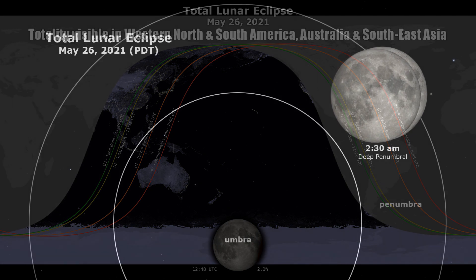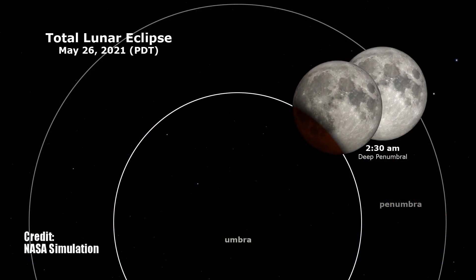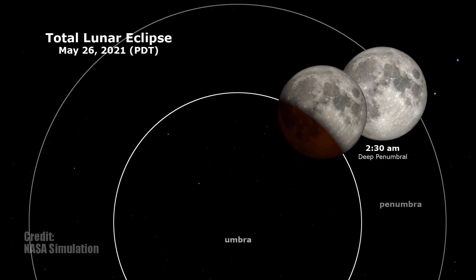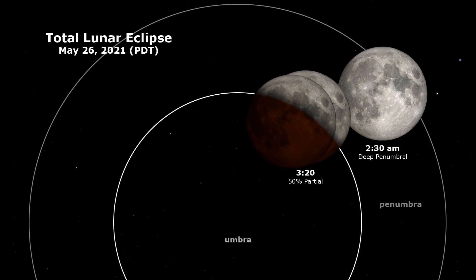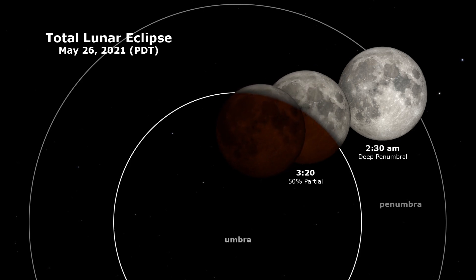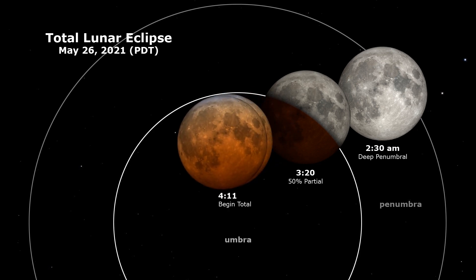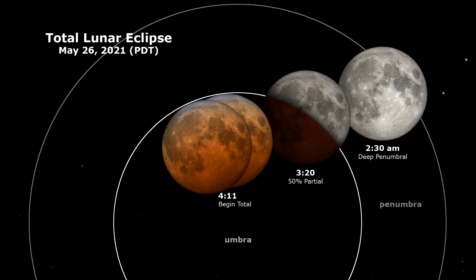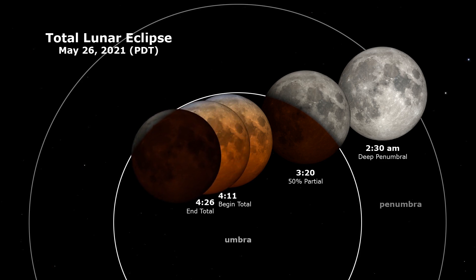Around 2:45 a.m., the fully shaded region of Earth's shadow known as the umbra slowly begins to make its way across the surface of the moon. At 3:20 a.m., roughly half of the moon will be darkened. At 4:11 a.m., the famous blood-red moon appears as totality begins, remaining that way until 4:26 a.m.